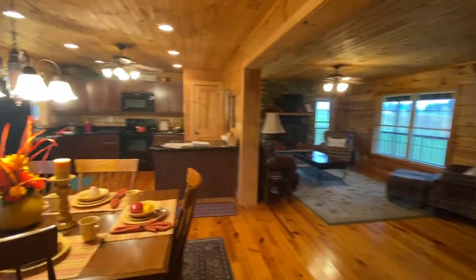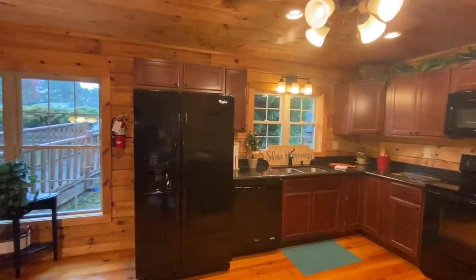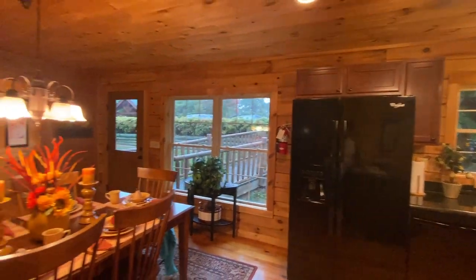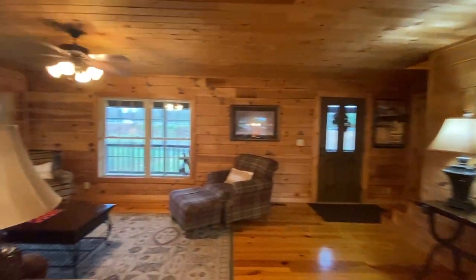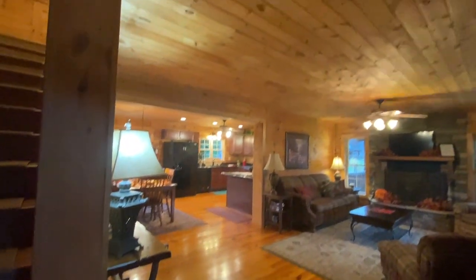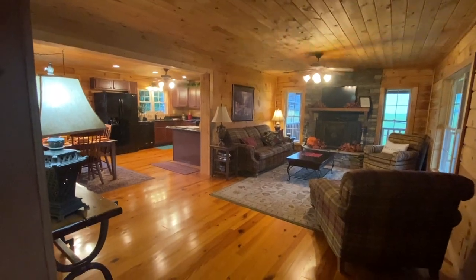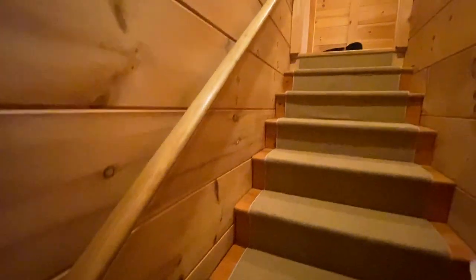This is a three bedroom, two bath home with an upstairs and a downstairs. The first floor has 1,100 square feet — that's why the rooms are so large; everyone can just be comfortable. Upstairs has 630 square feet, bringing the total square footage for this house to 1,739 square feet.